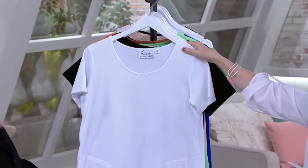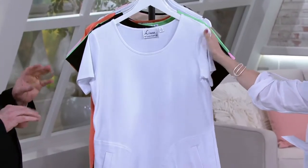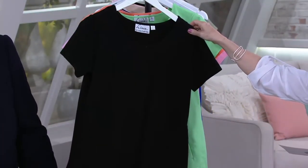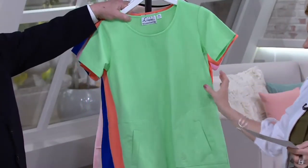Beautiful white — and this fabric is not see-through. That's what makes it so fabulous; you don't have to worry about wearing anything under it. Beautiful black. Those are the colors that, again, last season we couldn't keep in stock. Now these are the new colors.